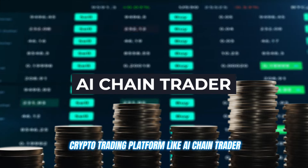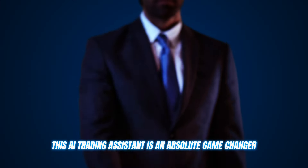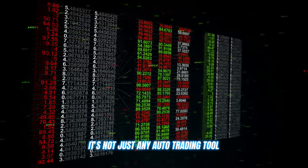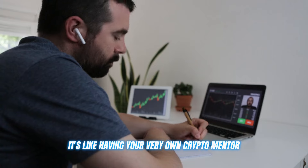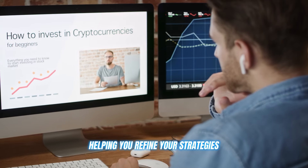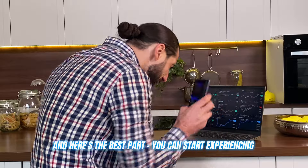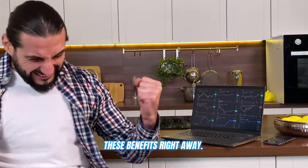A crypto trading platform like AI Chain Trader. This AI trading assistant is an absolute game changer. It's not just any auto trading tool. It's like having your very own crypto mentor, helping you refine your strategies and gain insights that are simply extraordinary. And here's the best part — you can start experiencing these benefits right away.